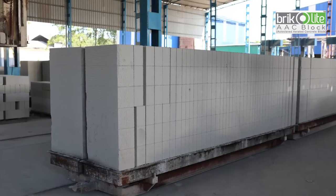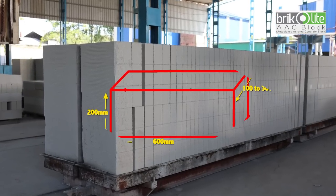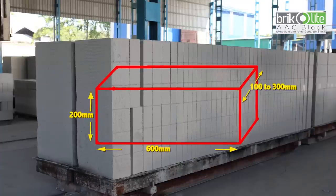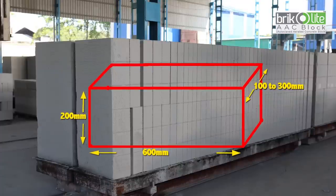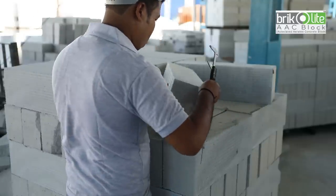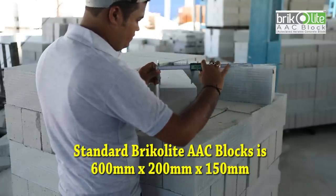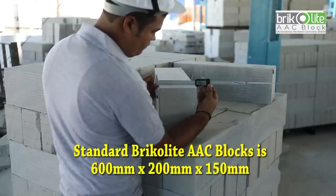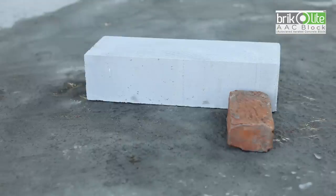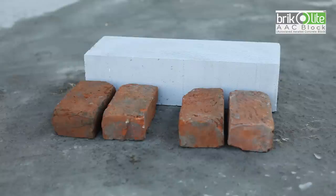Bricolite Double AAC blocks come in various sizes — from 600 mm in length and 200 mm in height, with thickness ranging from 100 to 300 mm. A standard Bricolite Double AAC block is 600 mm × 200 mm × 150 mm, and it is more than the equivalent size of eight red clay bricks.